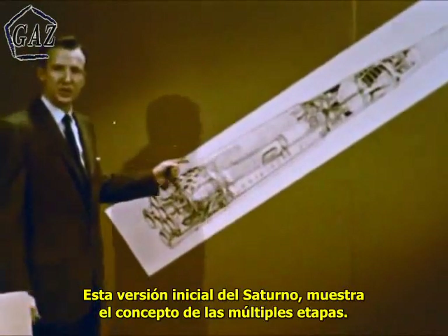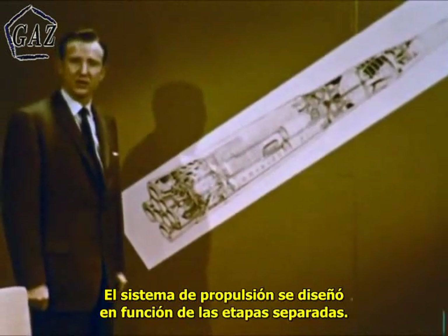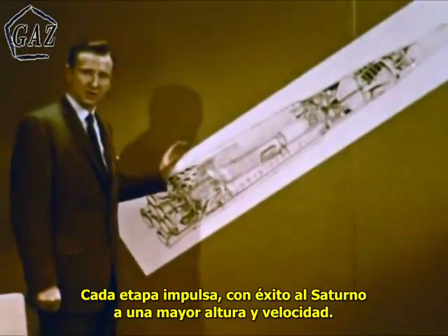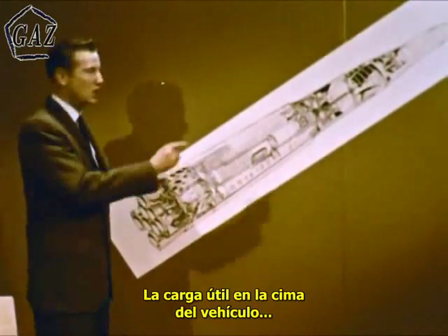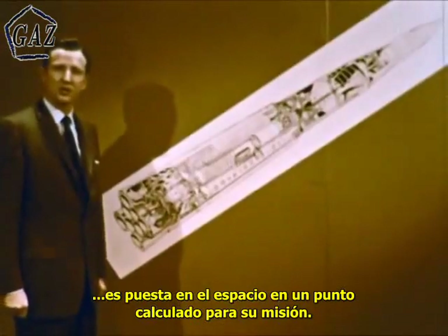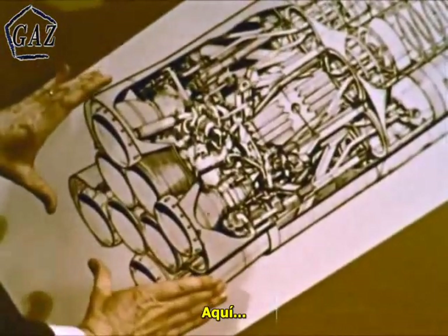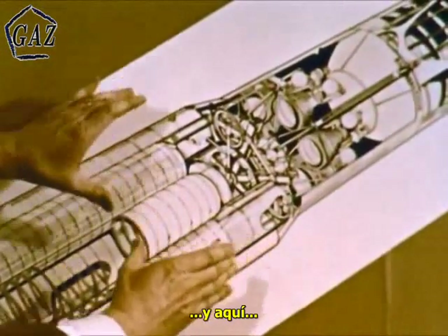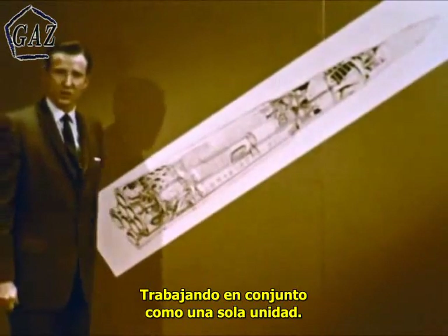This initial version of Saturn embodies the multi-stage concept. The propulsion system is integrated into vehicle design and function throughout the separate stages. Each stage successively thrusts the Saturn to greater height and velocity. The payload, riding at the top of the vehicle, is finally released in space at the point calculated to perform its planned mission. Here and here are the individual rocket engines grouped in clusters, tied together to function as a single unit.